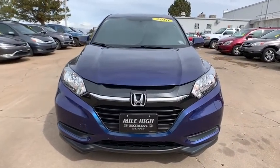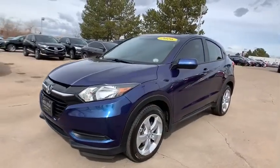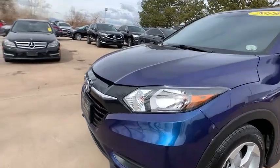This vehicle is Carfax Certified One Owner and qualifies for Carfax Buy Back Guarantee. If you like it online, you'll love it in your driveway. Take it for a spin today.